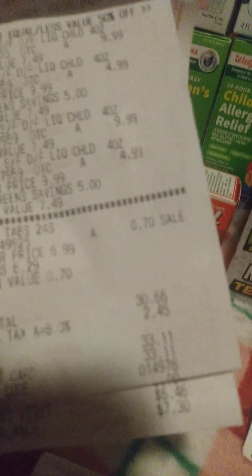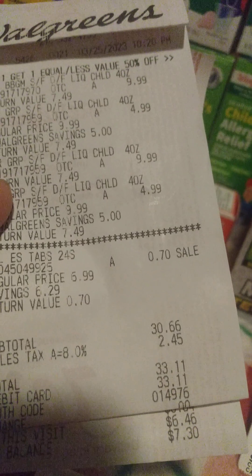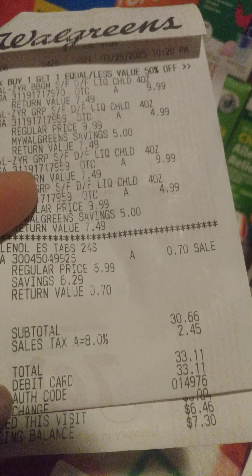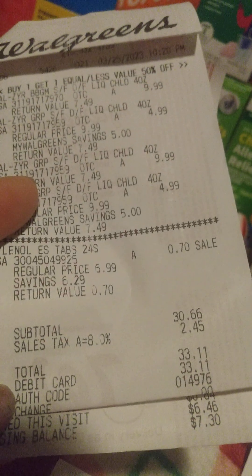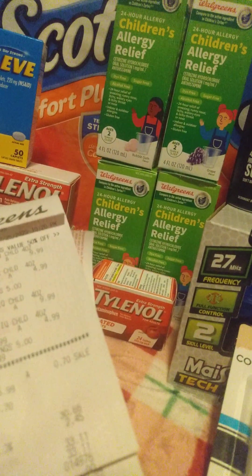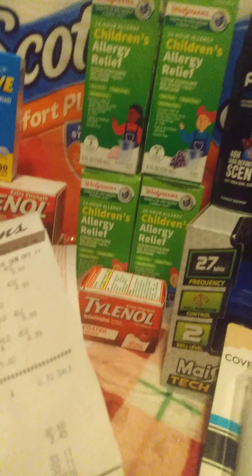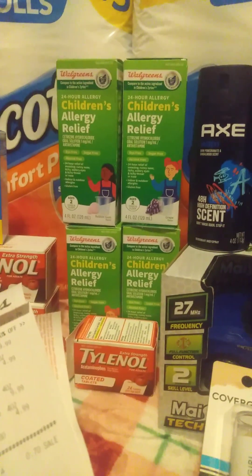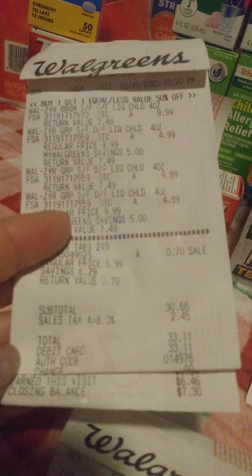So with some Tylenol added, I wound up paying $33.11 out of pocket. Typically Zyrtec is like $15.99 a piece, so for two Zyrtec. The same price for two Zyrtec is the same price for four of these, so that will last me for a bit.